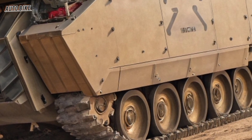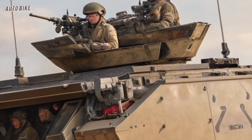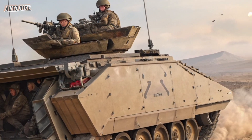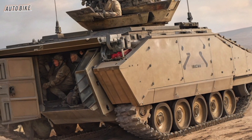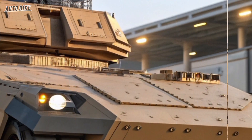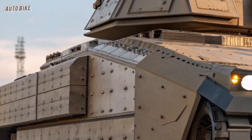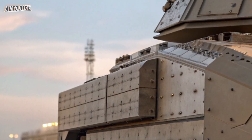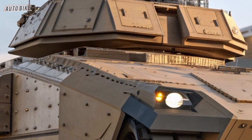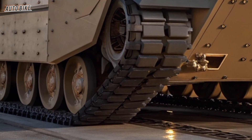As the prototypes continue to be tested and refined, the Army expects the XM-30 to enter service later this decade, with full deployment in the 2030s. When it does, it will mark the beginning of a new era of mechanized warfare, where man and machine blend together in ways we've never seen before. The XM-30 symbolizes more than just a replacement for the Bradley — it represents the transformation of warfare itself, a future where soldiers and machines are interconnected, and battlefield dominance comes not just from armor and firepower, but from information, intelligence, and adaptability.